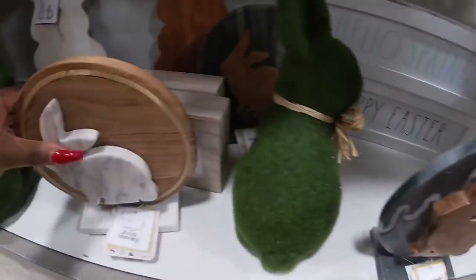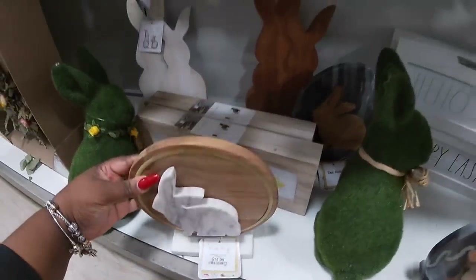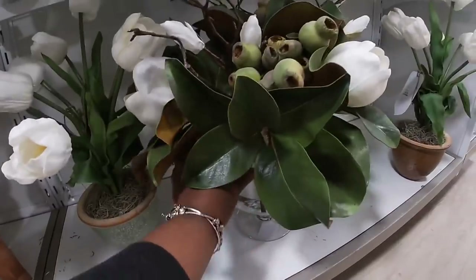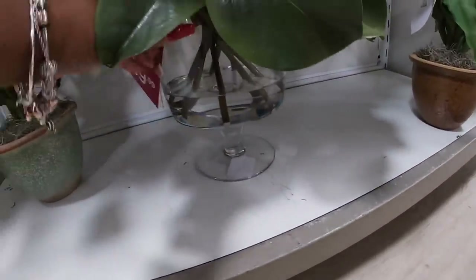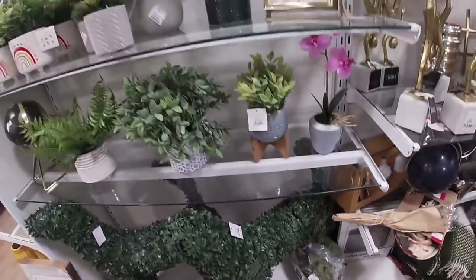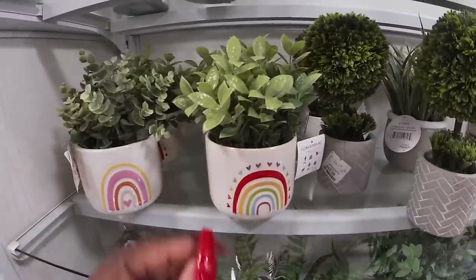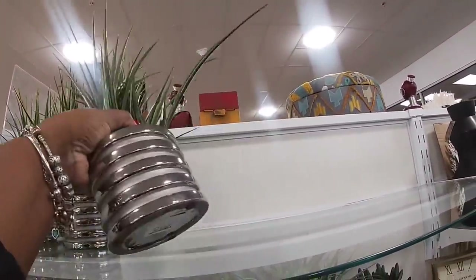Here's $13. 'Hello Spring,' 'Happy Easter,' 'Love My Peeps,' another marble — $15. This is pretty, this is pretty, for $159. It's really pretty. The grass dogs are $80. These are $13. $15.